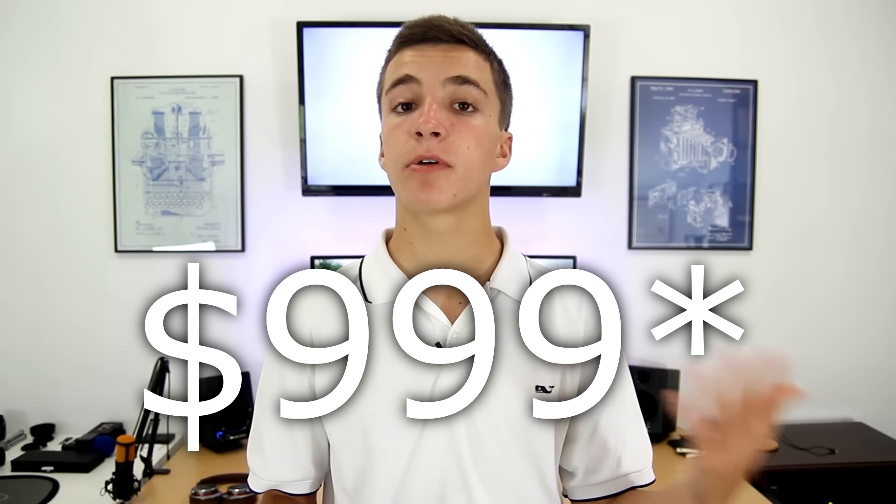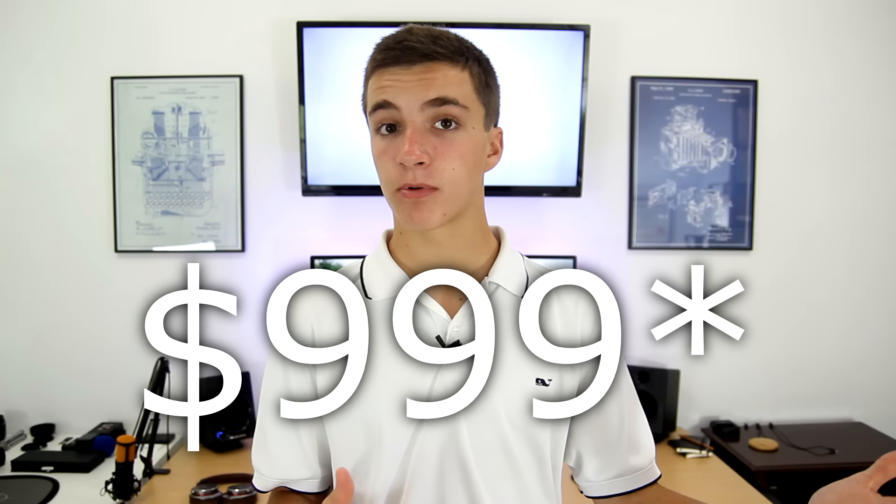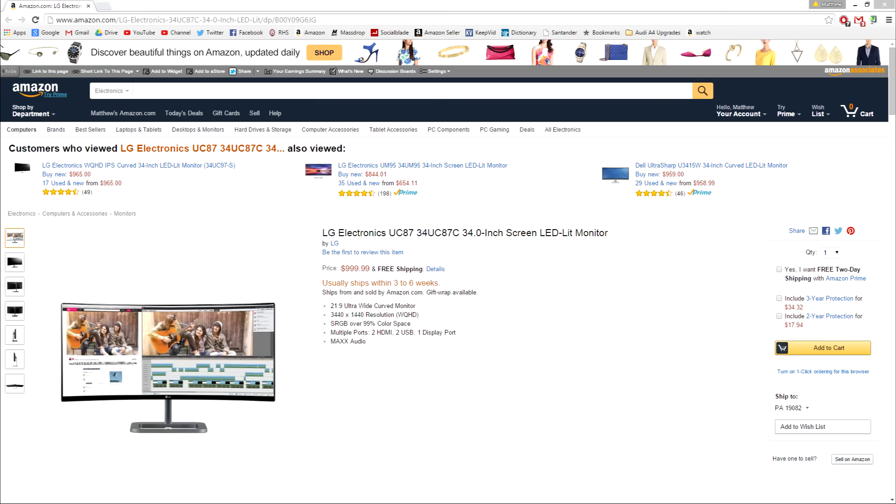The first and biggest improvement is price. The new LG 34UC87C is now under a thousand bucks — its MSRP is $900. They were able to lower the price because they decided not to include a Thunderbolt port, which in my opinion is a very good trade-off. If you'd rather have Thunderbolt, they still have the 34UC97 for a little bit more. The starting price is $900, but theoretically it'll just keep getting lower, whether you're buying it used or it drops on MassDrop, and I'm really happy to see it under a thousand bucks.